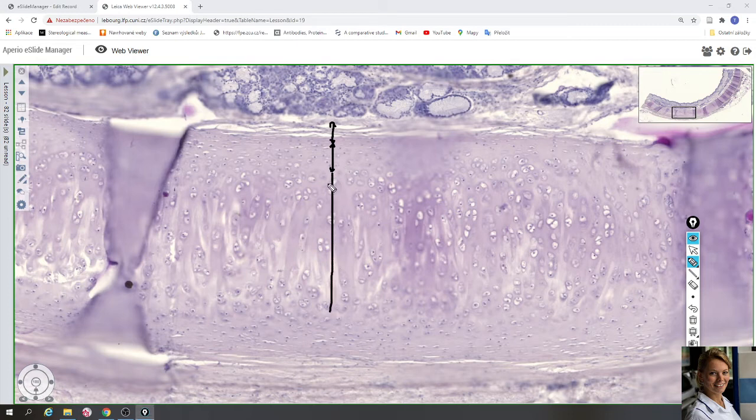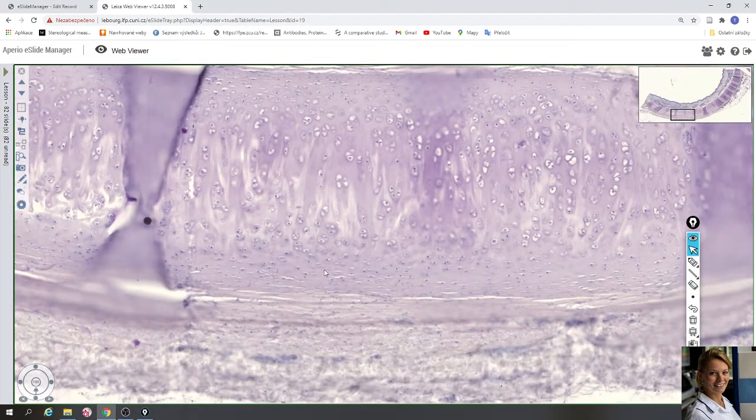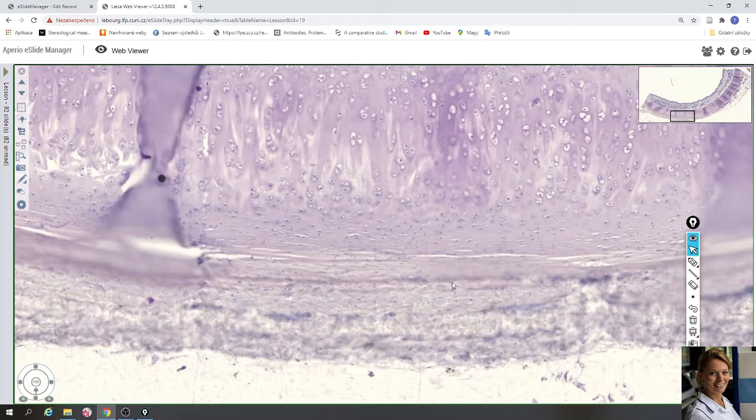In the hyaline matrix it contains isogenic chondrocytes in lacunae. Between the chondrocytes is a hyaline matrix with collagen fiber type 2, proteoglycans, and glycoproteins, which bind a lot of water. The perichondrium is connected with lamina propria on one side and with adventitia on the other. The adventitia is also a connective tissue with collagen fibers, blood vessels, and nerves.